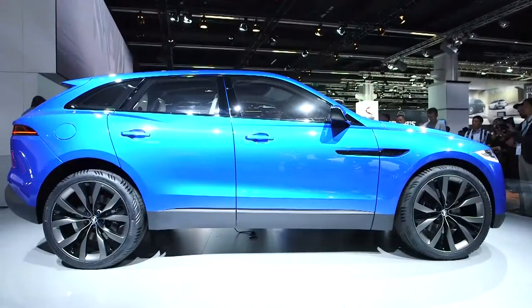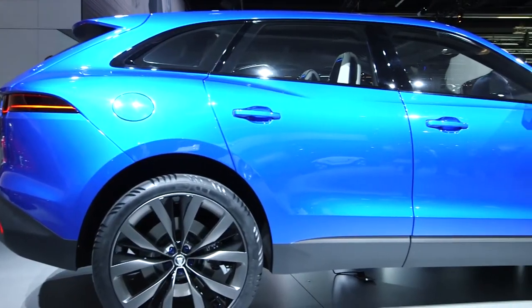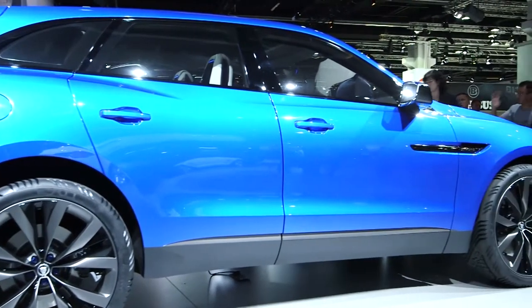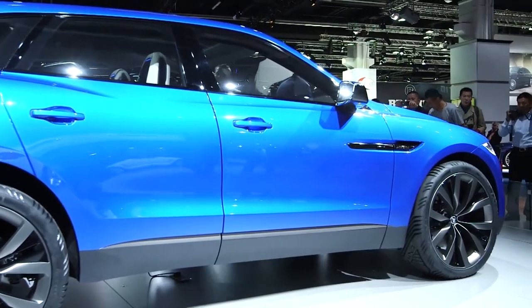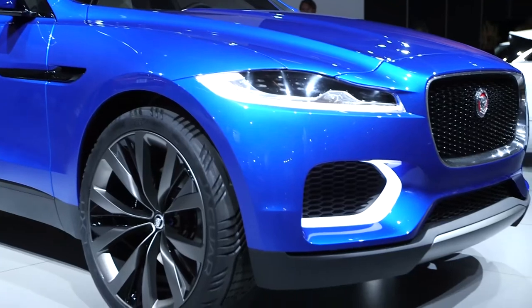This is the first time Jaguar has produced an SUV in its 91-year history and it's sure to upset a few of the traditionalists. It's a controversial move, but it's also an obvious one considering that the company is twinned with Land Rover.